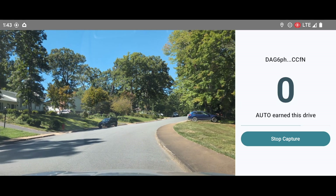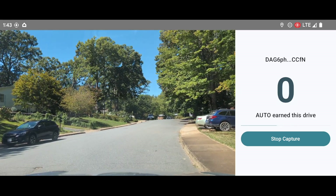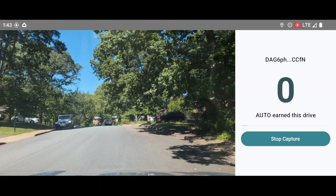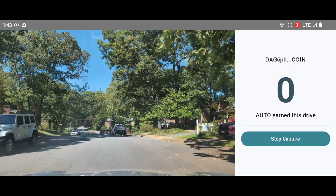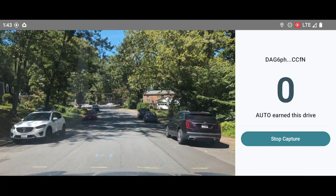A countdown bar appears, and when it reaches the end, an image of the road is captured, along with the capture time and the phone's location. This data is then uploaded to the Autocyte metagraph. This process happens every 15 seconds, and for each upload, the user is rewarded 10 auto-tokens.